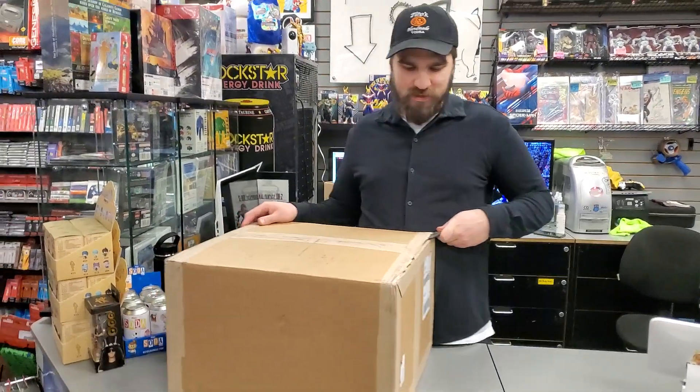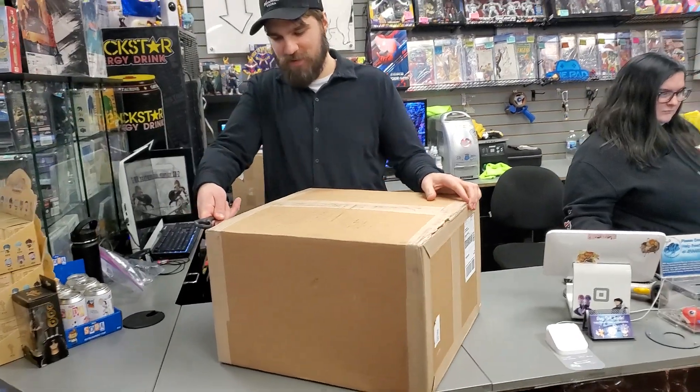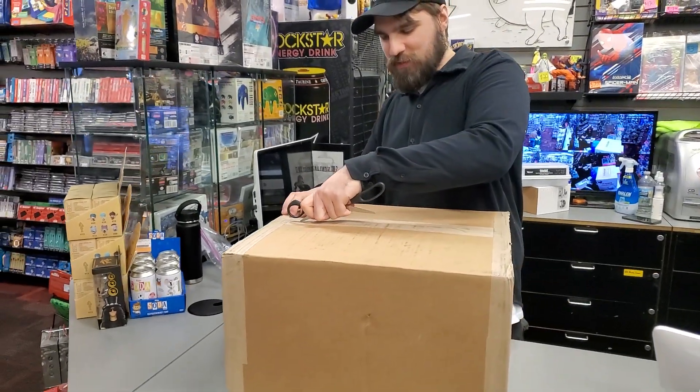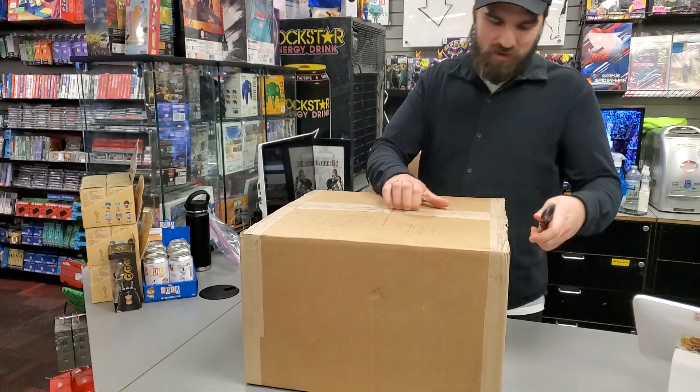What we got in the box? Got stuff in the box. Fancy stuff in the box. We got such fancy stuff in here. We'll open it with a pair of scissors, and even a box cutter.